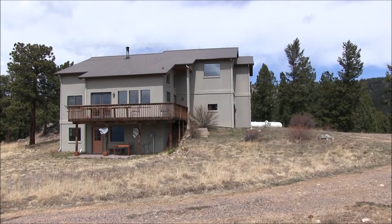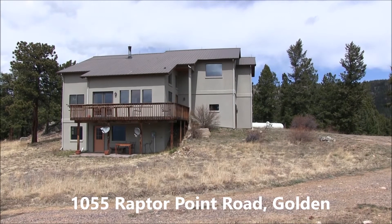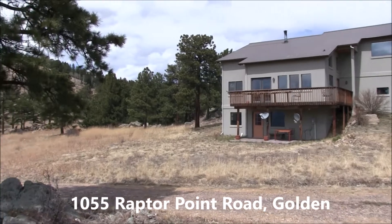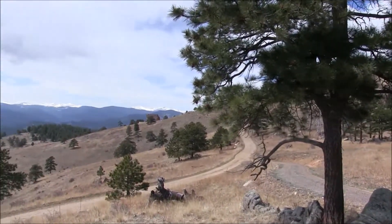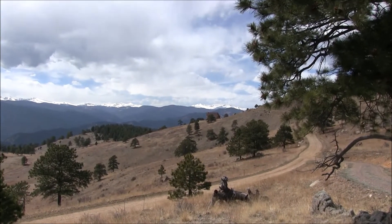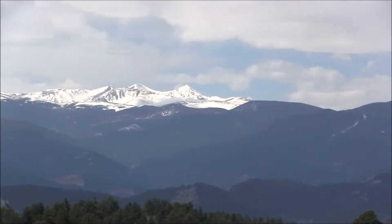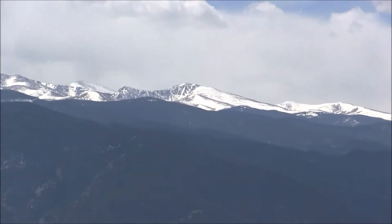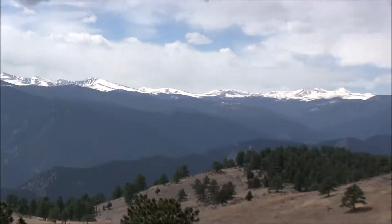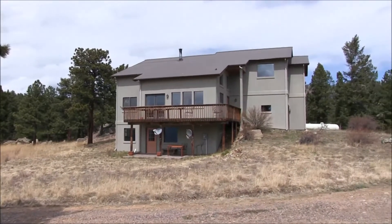This is Jim Smith of Golden Real Estate showing you Chuck Brown's newest listing at 1055 Raptor Point Road, Golden, Colorado. It's about 20 minutes from Golden Gate Canyon Road. You've got a nice view of the Continental Divide here. This is really a nice Rocky Mountain hideaway that is still within Jefferson County and close to Golden.